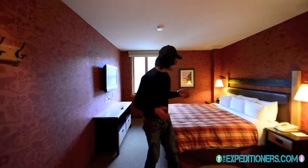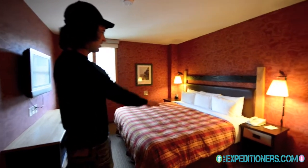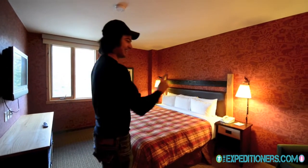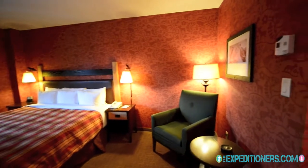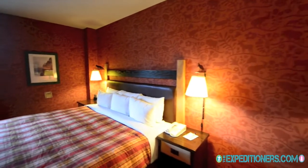Finally, over here we've got the master bedroom, which is very spacious. We were actually quite surprised to see how spacious this whole unit is. You've got what looks like a king-size bed, a little sitting couch, and another television with a nice view out onto one of Banff's quaint and picturesque streets.